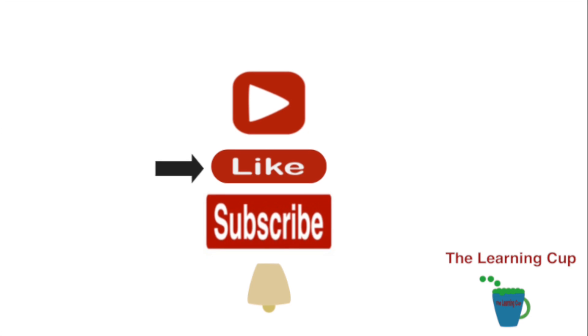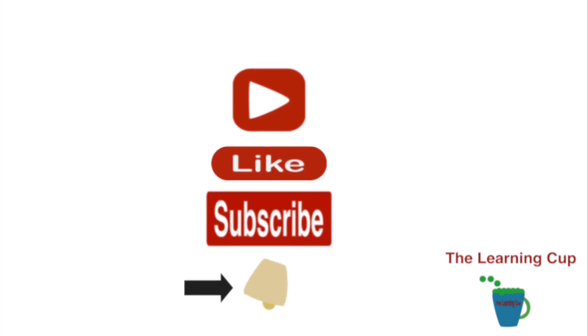Please like, subscribe, and sign up for post notifications so you know when we post the next video.